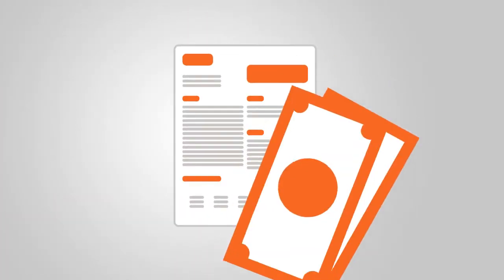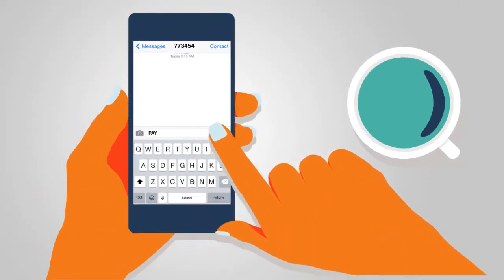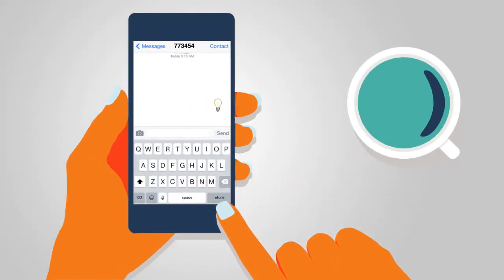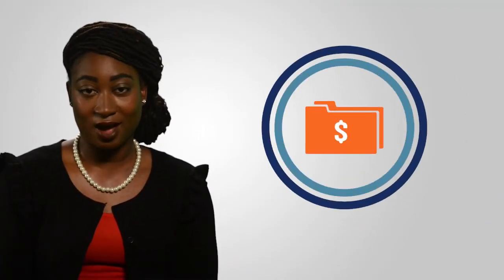There are various ways you can pay your bill. You can send a text with PAY or a light bulb emoji to 773-454, which is PSEGLI, to pay your full balance or a partial amount of your balance. Remember, in order to pay by text you need to have your checking account on file.